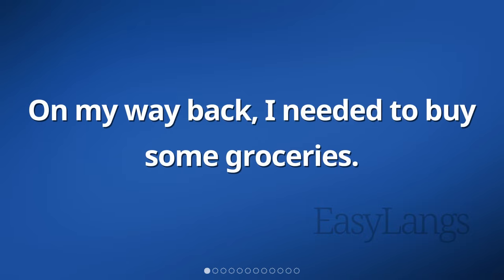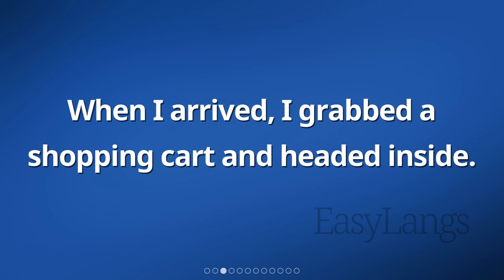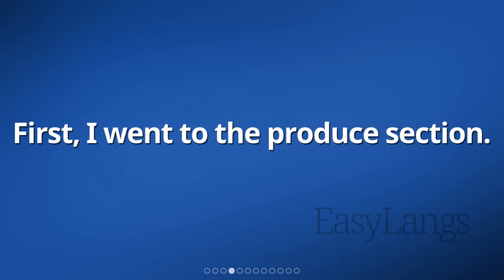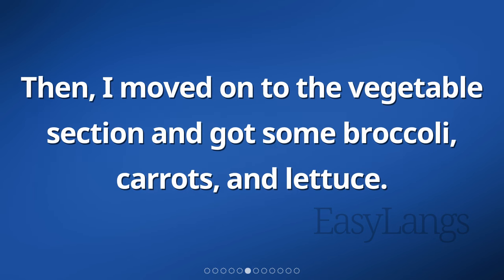On my way back, I needed to buy some groceries, so I decided to stop by the grocery store. When I arrived, I grabbed a shopping cart and headed inside. First, I went to the produce section. I picked out some fresh fruits like bananas, apples, and oranges. Then, I moved on to the vegetable section and got some broccoli, carrots, and lettuce.